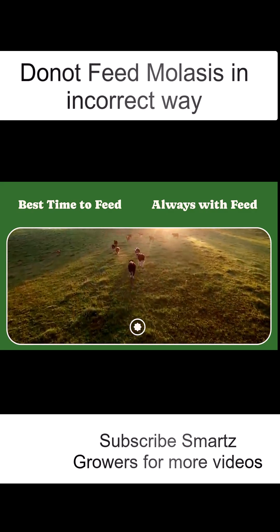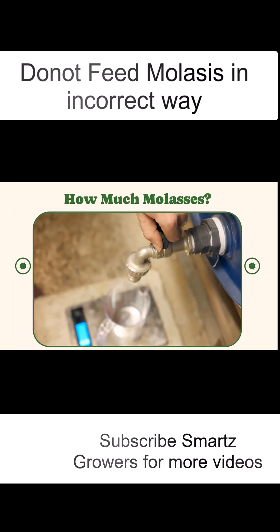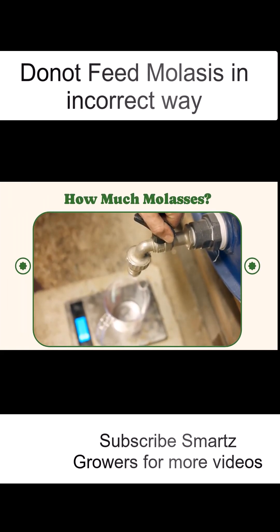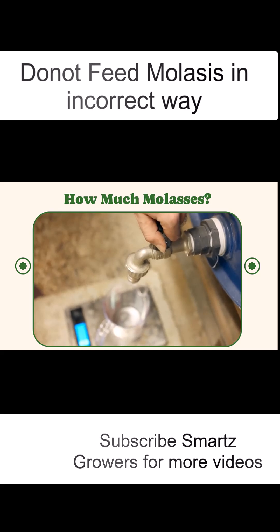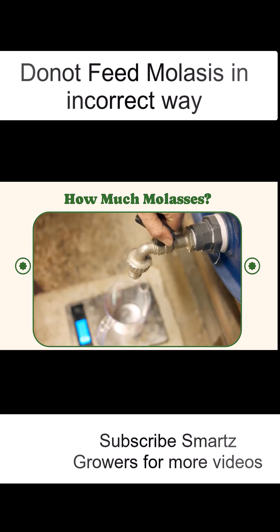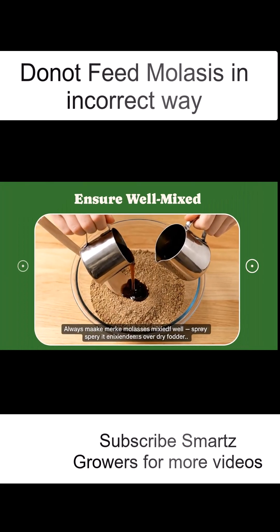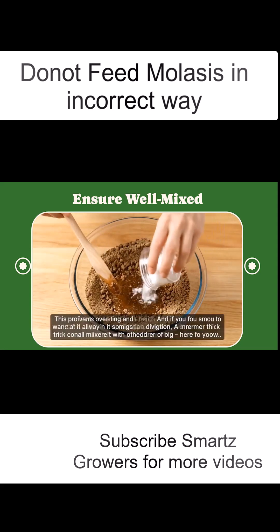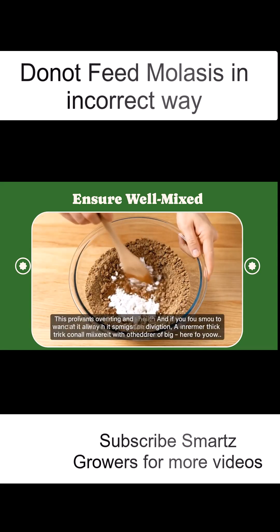Always mix it with feed, never on an empty stomach. For adult cows or buffaloes, 300 to 500 grams daily is ideal. For growing calves, start with 100 to 150 grams and gradually increase. Always make sure it's mixed well, either sprayed over fodder or blended in vanda. Small, well-mixed amounts ensure safe growth.